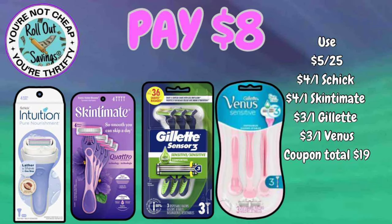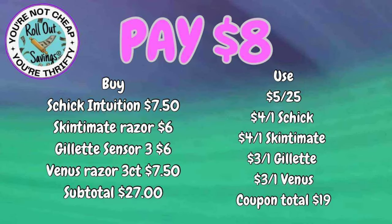Our next deal for $8 is the Intuition razor, the Skintimate razor, the Gillette Sensor 3 razors, and the Venus razors for $8.00. These are deals from previous weeks — we will get into the new deals in just a moment.